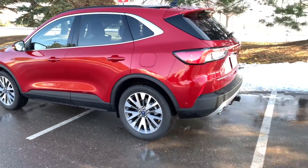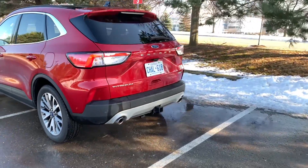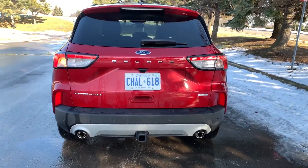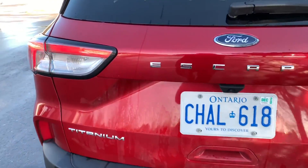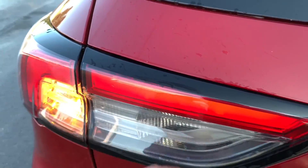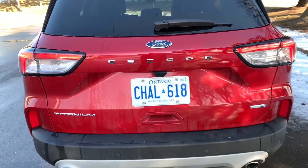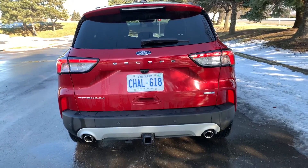I don't care for that black plastic cladding around the wheels. At the rear, if you think the taillights look like the RAV4, you are right — not quite an exact carbon copy, but close enough. You have the L-shape there. I don't like the halogen turn signals; I wish they would have given me LEDs, especially for 40 grand.